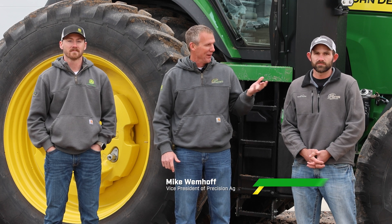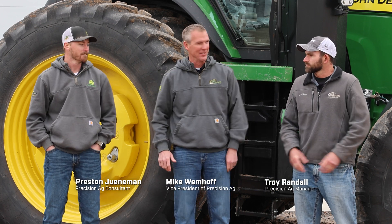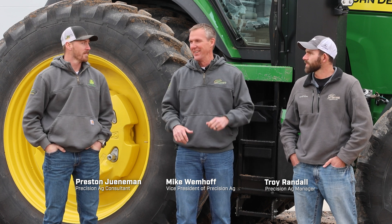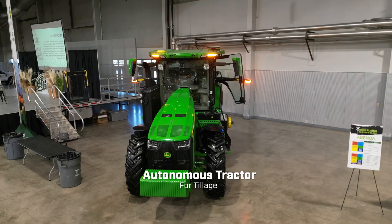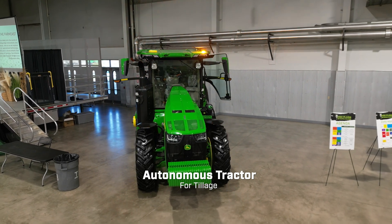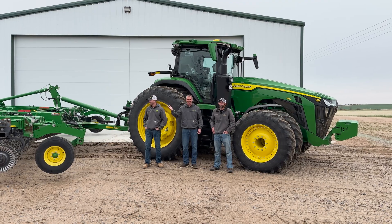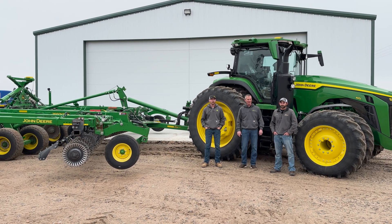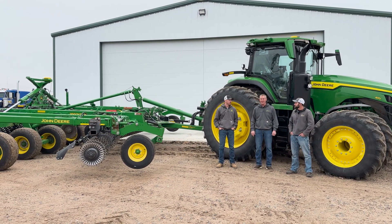Welcome to another edition of the Farmcast presented by 21st Century Equipment. We have Troy Randall and Preston Juniman here. Thanks for joining us, gentlemen. We're really excited to have this piece of equipment. This tractor was at our High Plains Ag Expo — we now have duals on it and a tillage tool behind it. This is the autonomous tractor that was highlighted at the High Plains Ag Expo.